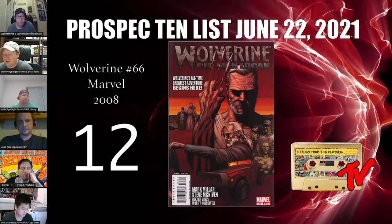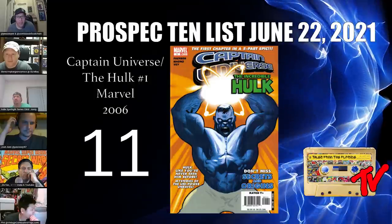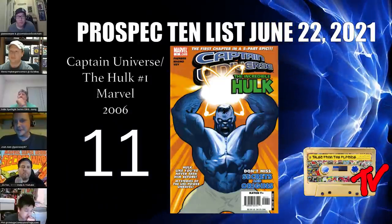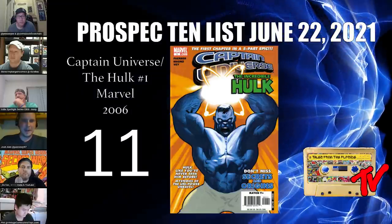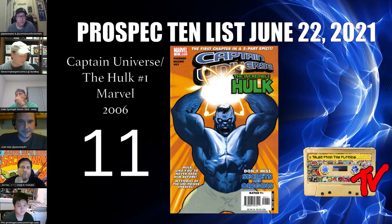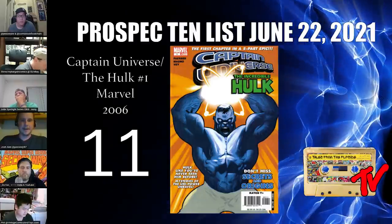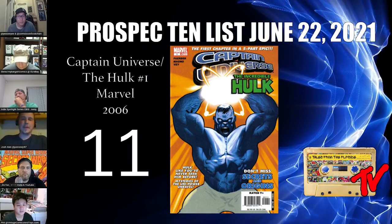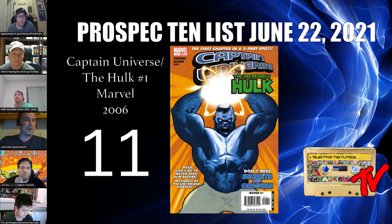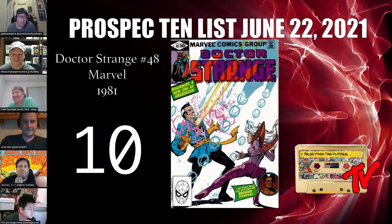It's very speculative of course, but I think it's a good long-term hold. At number 11 we have Captain Universe: The Hulk number one. I've been trying to deep dive to figure out what Donny Cates could do on his new Hulk series. This is the first appearance of the Cosmic Hulk, and it seems that literally everything Cates writes gives characters cosmic powers — Thor, Venom, Cosmic Ghost Rider, Silver Surfer Black. So this could possibly pop up.